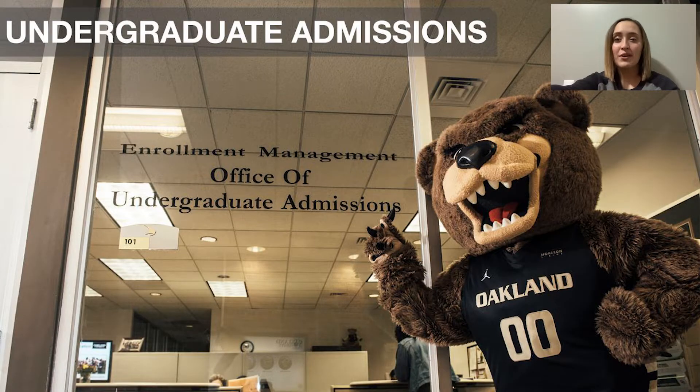This is the office of undergraduate admissions. This is where your application goes when you apply to the university. The people in this office process the applications and can also answer any questions that you may have about your application. They also have a programming office, which is what I'm a part of, where we lead tours and different on-campus and virtual events such as Go for the Gold.